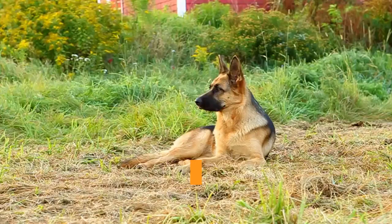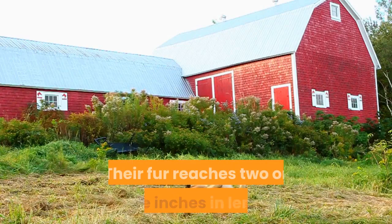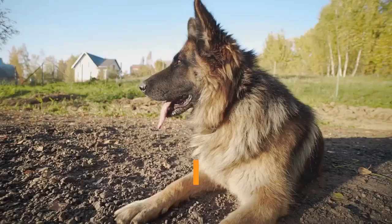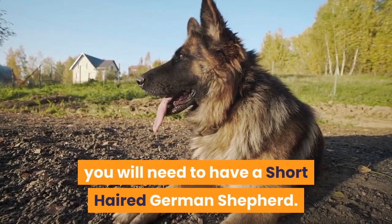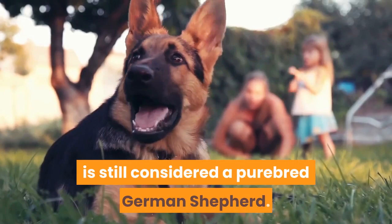Appearance and size: both types grow to the same size and appear physically similar. The most obvious difference is the coat — the long-haired GSD's fur reaches two or more inches in length, has only one layer, and has a much softer, silkier texture. If you want to show your dog, you'll need a short-haired German Shepherd, as the long-haired variety is disqualified from AKC registration and cannot compete in dog shows. Despite this, the long-haired German Shepherd is still considered a purebred — in the club but unable to take part in activities.